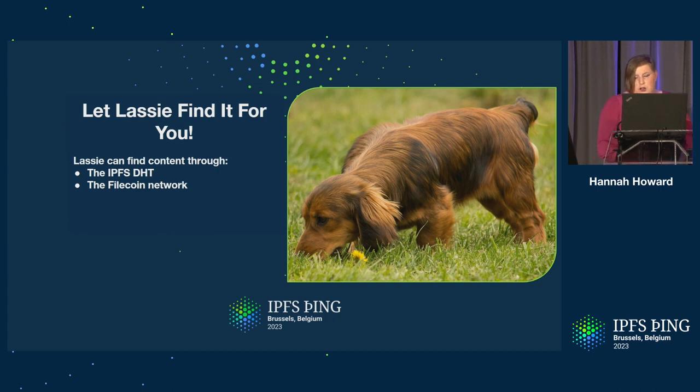IPNI actually handles most of this for us. We can speak to the DHT, the storage provider network. We can even track down some providers that don't put their content in the DHT — but you should put your content either in the DHT or, even better, in the network indexer. And we'll keep adding new and better ways to find data as time goes on.